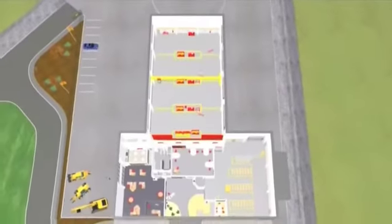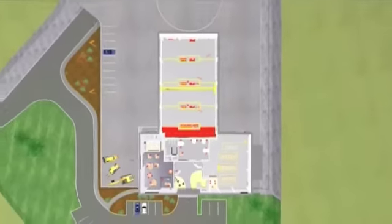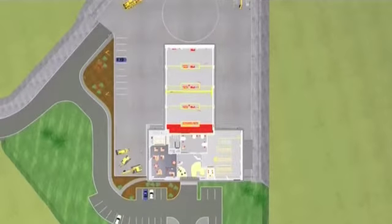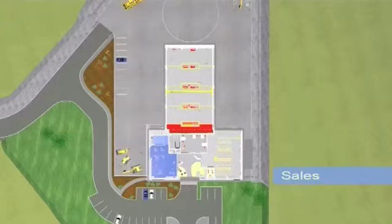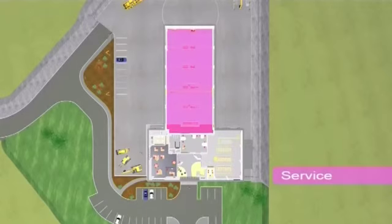Having worked closely with its dealers all over the world, JCB has established that the ideal shape for the building itself is in the form of a T, with the three arms of the building housing sales, parts, and service functions. Experience has shown that these areas often grow at different rates, and the T-shape enables each operation to be expanded independently of the others, cost effectively.